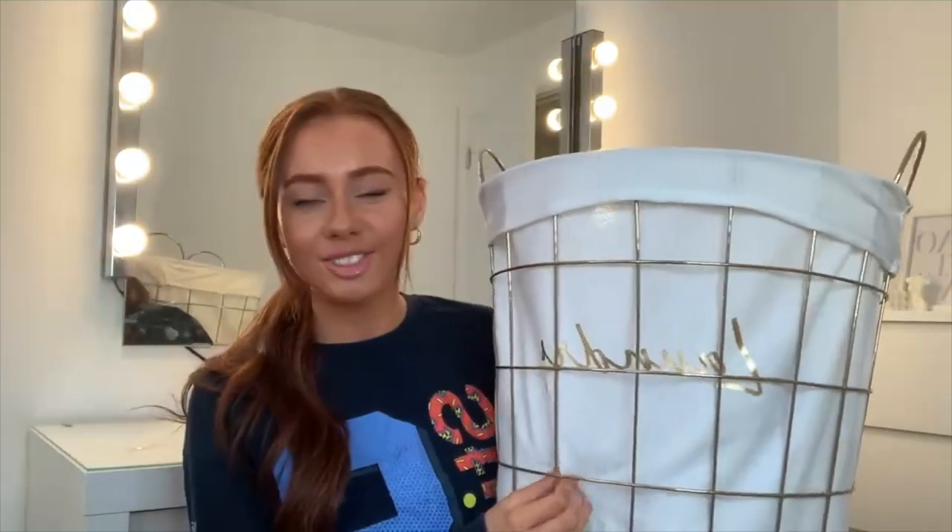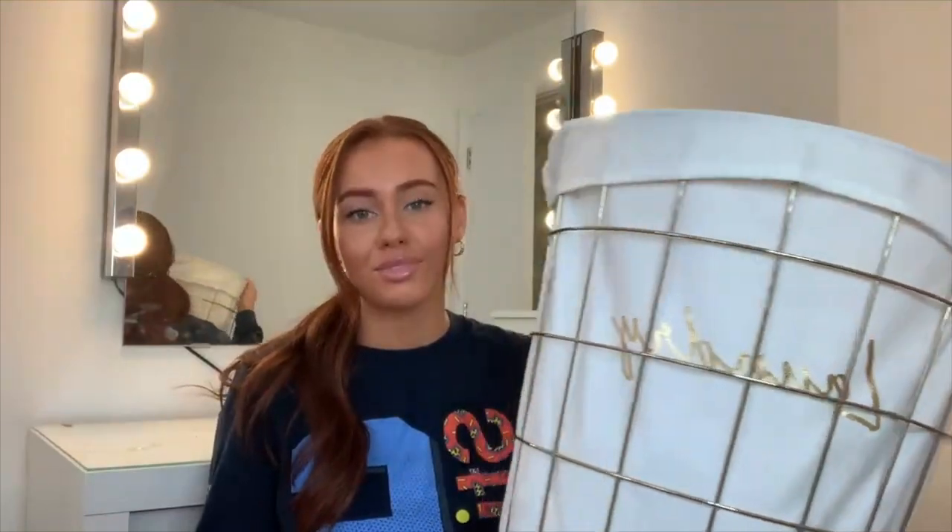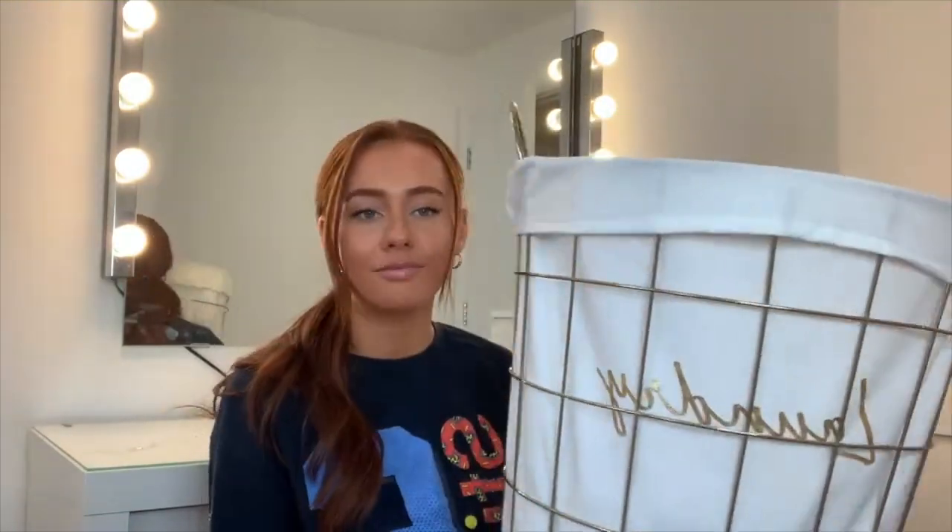This laundry basket is just adorable — it says 'laundry' on it and it's actually really nice. It's from Matalan, and Matalan's really thriving in the home department right now. I'm clearly maturing — 19 now and wanting a laundry basket! My sister also got me this gold tray, which goes along with the gold theme.